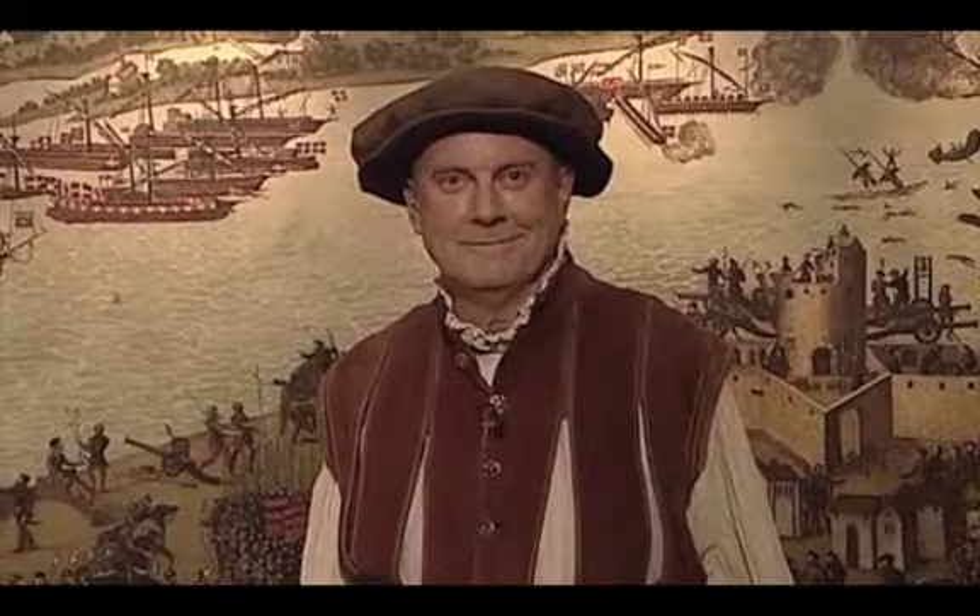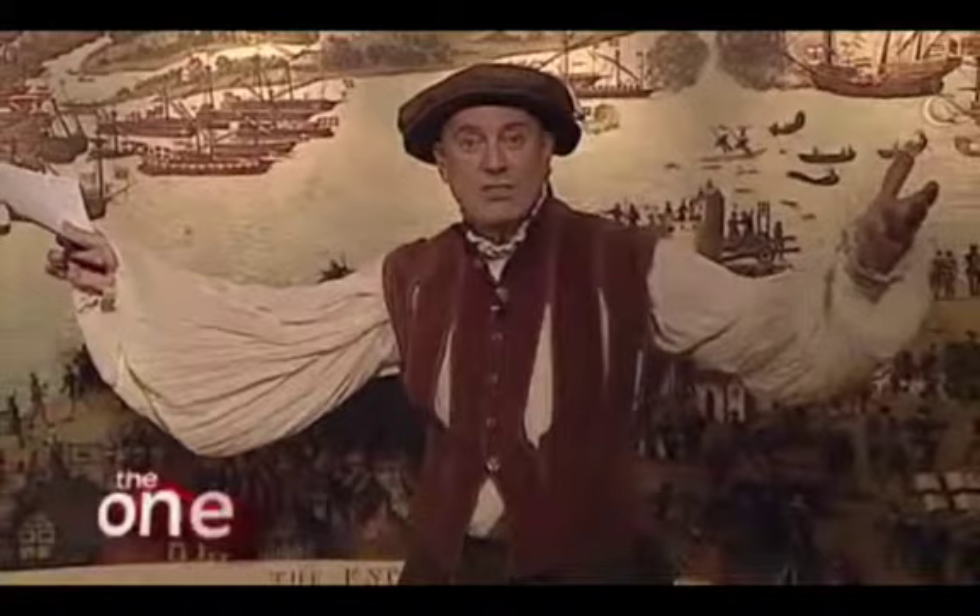Feast your eyes on this, Sir Alan. Here is a sight for sore eyes, and no mistake. Oh yeah, there he is. It's Giles Branders. What on earth are you wearing?